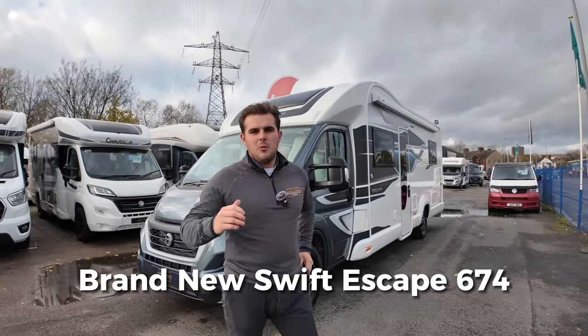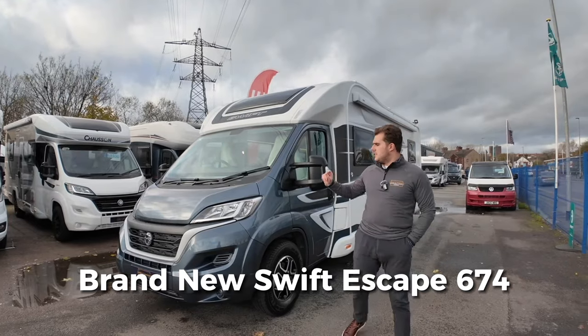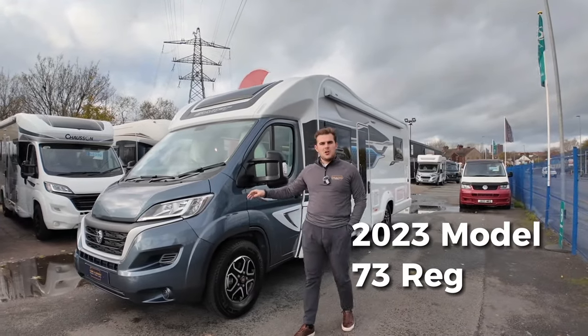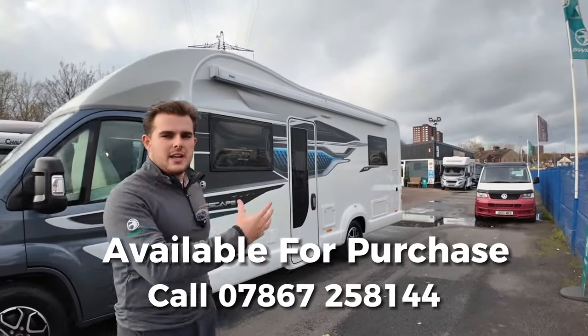Hi guys, it's Jason here from Lowen Roads. We're looking at a brand new Swift Escape 674. This is a 2023 model on a 73 Reg. We're going to do a video tour today where we're going to show you around and check it out for you.